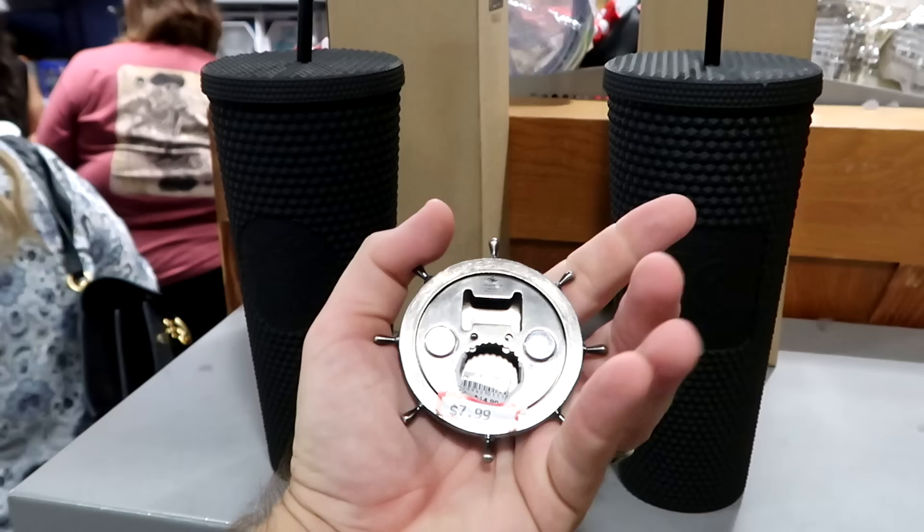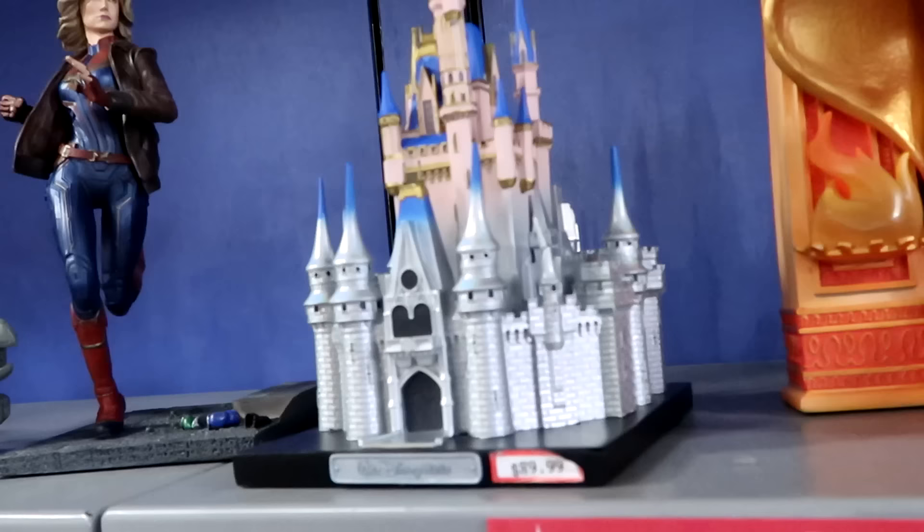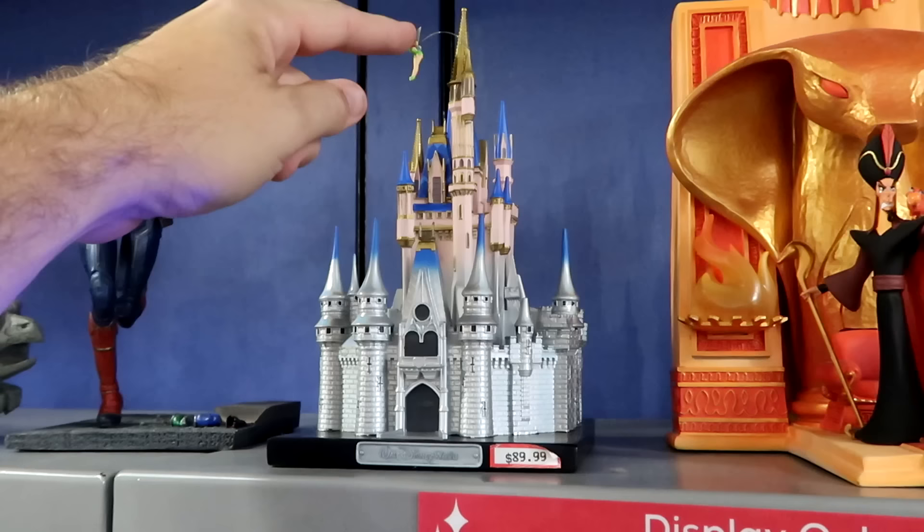They still have 50th anniversary matte black finish Starbucks tumblers — the studded ones with the Starbucks logo and 50th anniversary on the back side — at $8 marked down from $50. Over here are Disney Cruise Line refrigerator magnets with the cruise anchor, cruise ship, and one that's even a bottle opener, at $8 from $15.